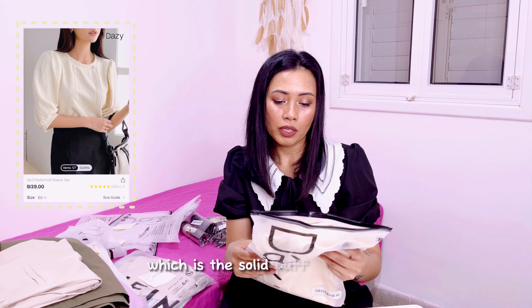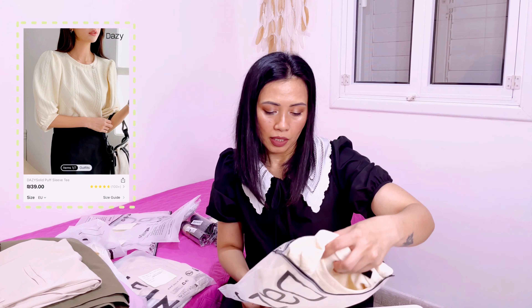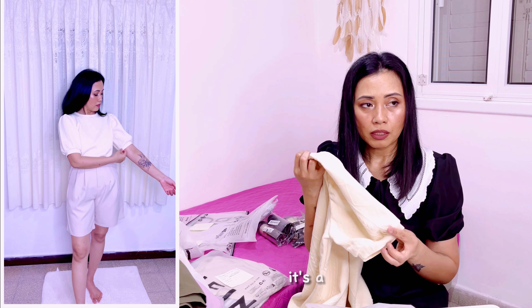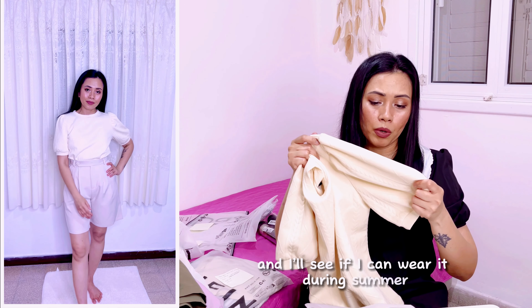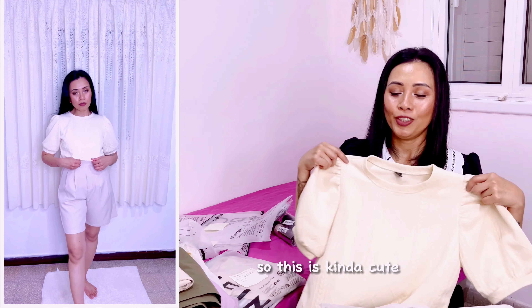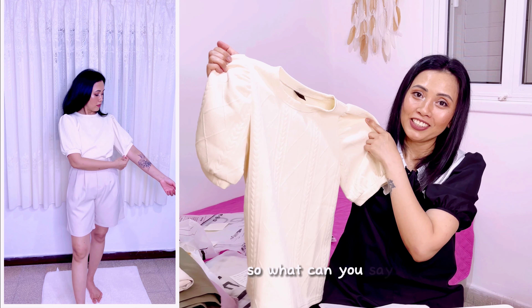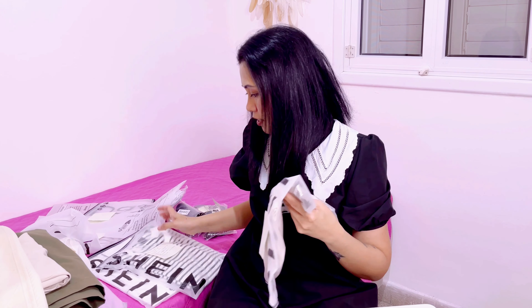The next item is also from Daisy — it's the solid puff sleeve tee, color apricot, size medium. It's a round neck and the fabric is a bit warm, but I think it's not hot — it's very thick fabric. This is kind of cute as well. I'm gonna pair it with the shorts or with the pants.